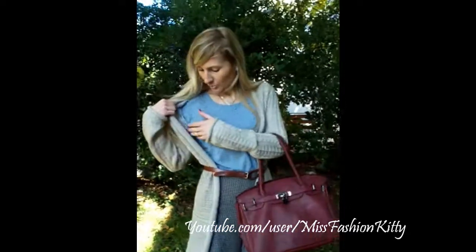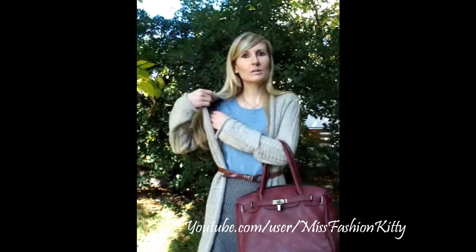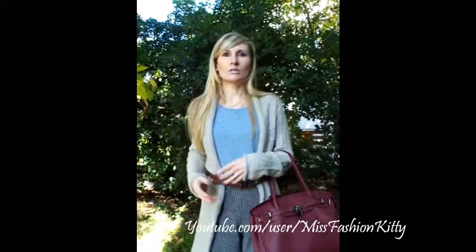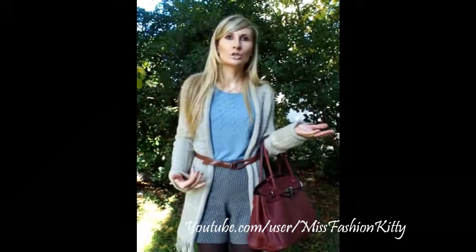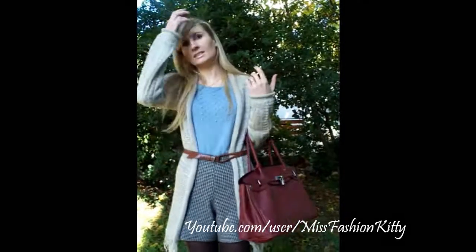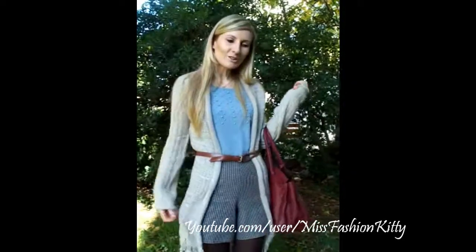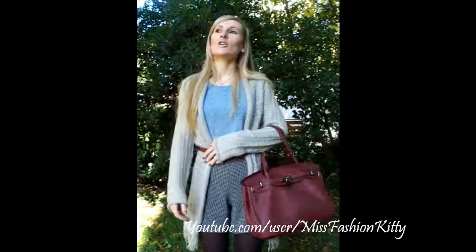The top has got short sleeves, so that's one negative thing to it. Because it is a bit of warmer material, but still it has got short sleeves. So I definitely need to layer it to be able to wear it in this period of time. So I put my warm, long cardigan from Terra Nova on top.